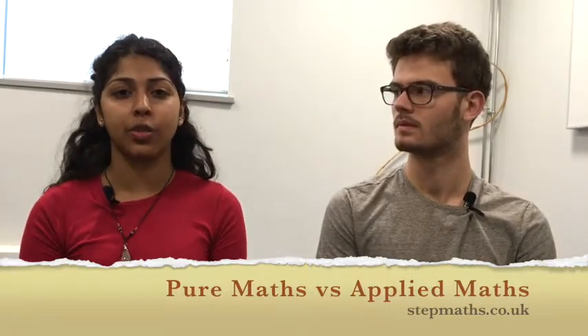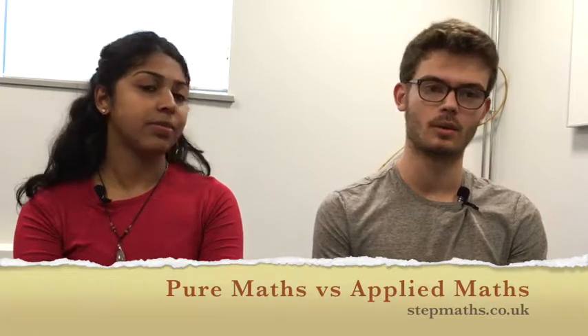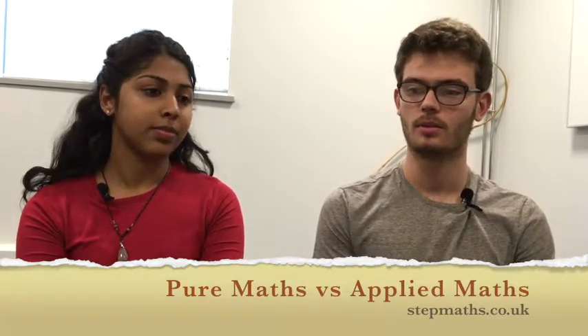Pure maths is really exciting as well — if you get really involved in topics, pure maths can be great. I really like that I'm branching out towards pure maths. I really like group theory, which that builds into, and I'm going to be doing a lot of those options next year.